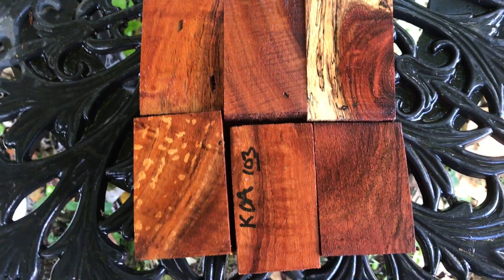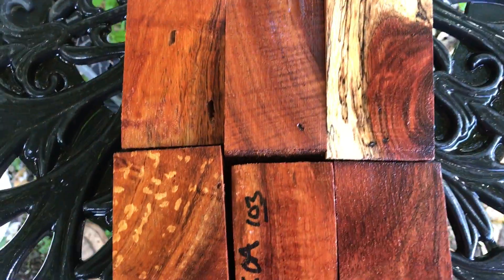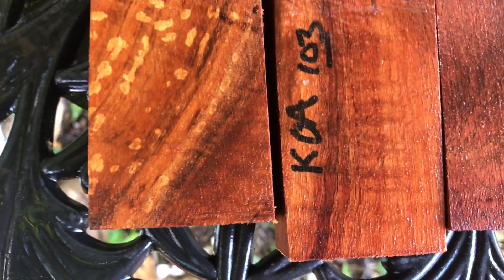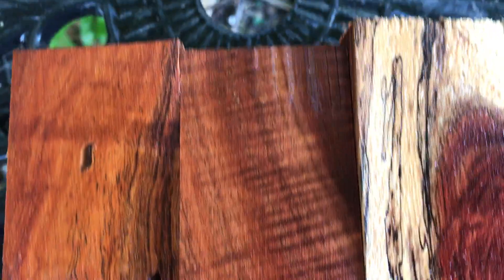Aloha, this is auction number 103. These are six Koa bottle stoppers. These are really nice. They've got plenty of grain, a little bit of curl here and there. Nice contrast between the heartwood and the sapwood, but look at that. Absolutely beautiful.